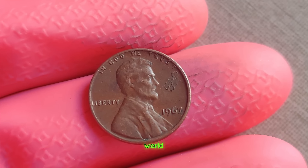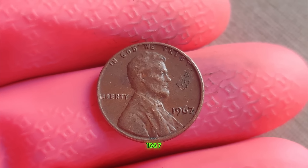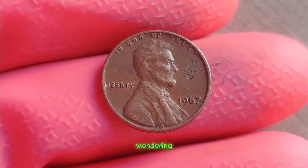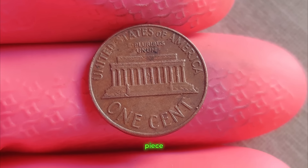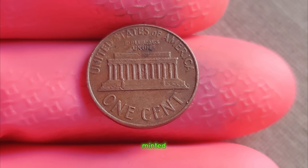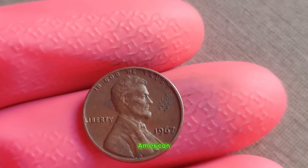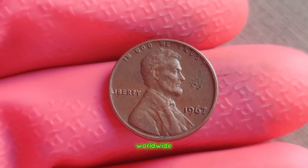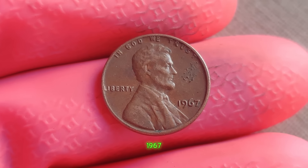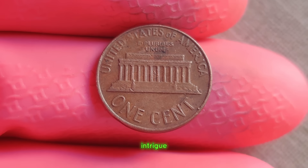We're delving into the fascinating world of numismatics to uncover the story behind a seemingly ordinary coin that holds an extraordinary value — the 1967 Lincoln penny with no mint mark. First minted in 1909 to commemorate the 100th anniversary of Abraham Lincoln's birth, the Lincoln penny quickly became an iconic symbol of American currency. But it wasn't until 1967 that a unique variation caught the attention of collectors worldwide. Unlike other pennies from the same year, the 1967 Lincoln penny lacks a mint mark, making it a rare find indeed.